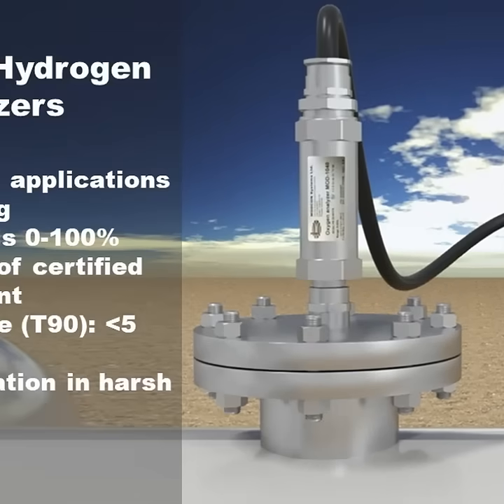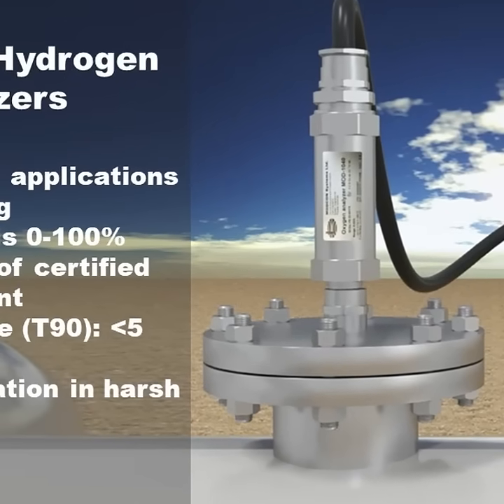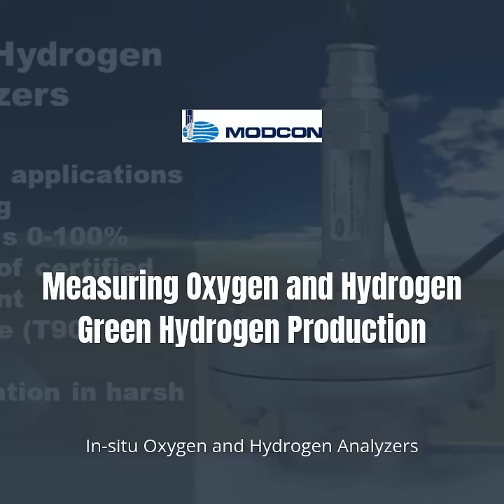MODKENS analyzers bridge traditional methods with real-time precision, ensuring operational safety, efficiency, and environmental compliance worldwide.